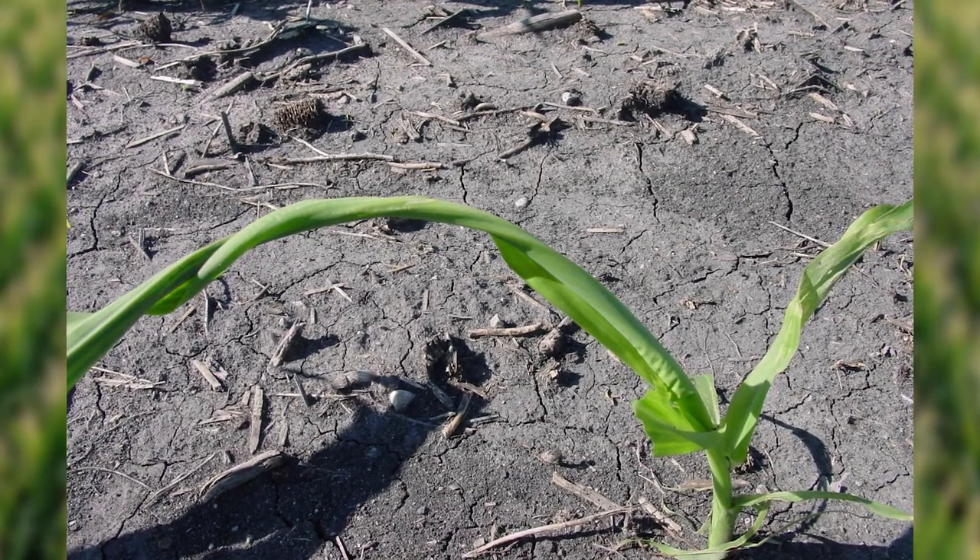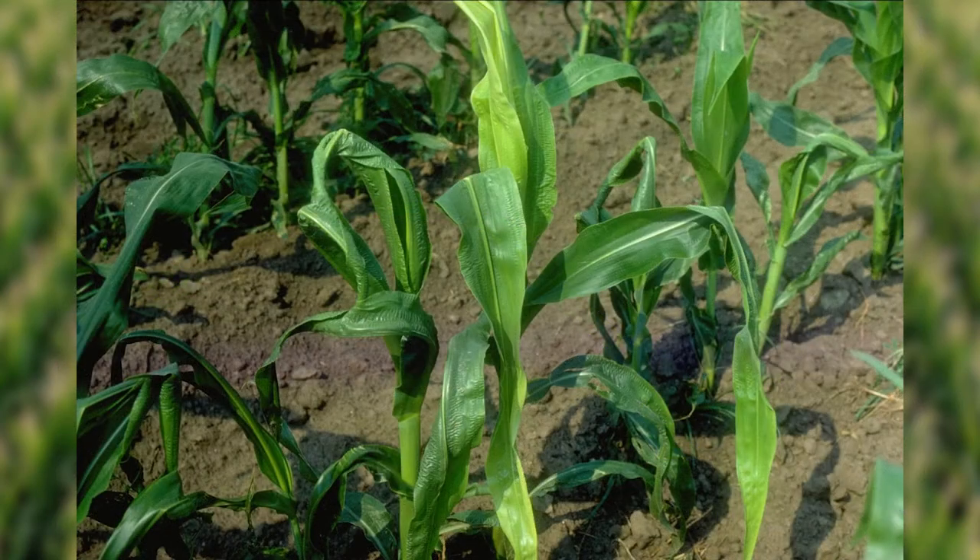Herbicide injury can also cause twisted whorls. Growth regulators and acetamides are most commonly associated with buggy whipping. In rare cases, other herbicides can interfere with the leaf unfurling as well.